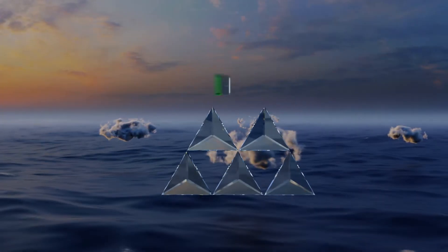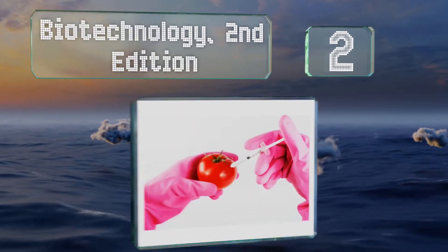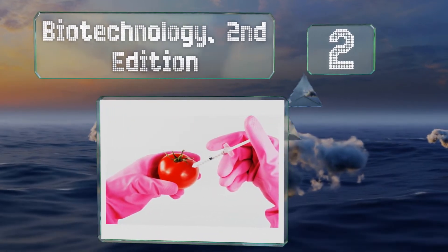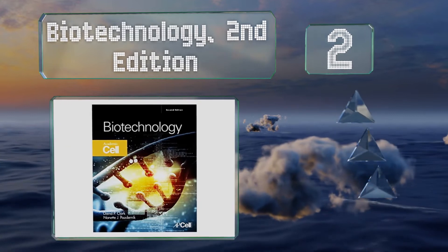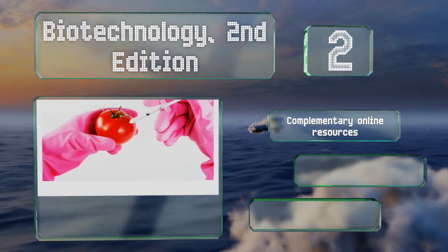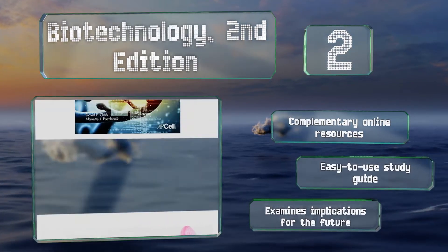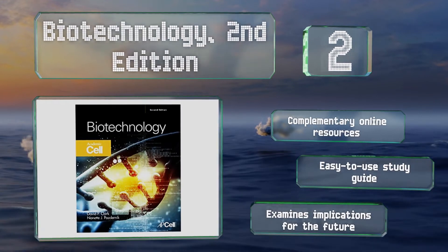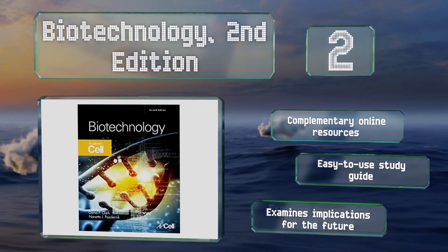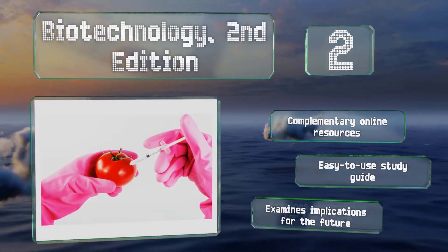At number 2, if you're interested in learning about various concepts in an uncomplicated fashion, then you'll appreciate Biotechnology, Second Edition, which covers everything from basic DNA structures and plant and animal transgenics to up-and-coming sequencing technologies like CRISPR. It features complementary online resources and an easy-to-use study guide, and it examines implications for the future too.